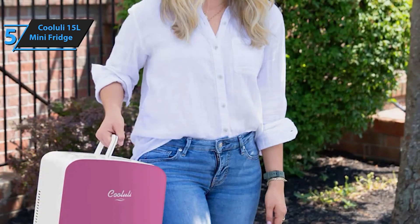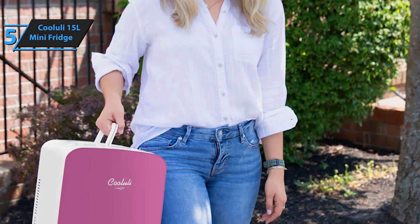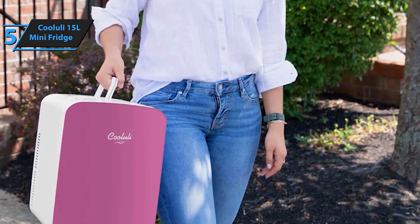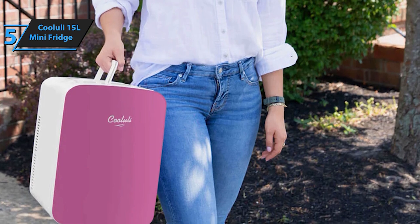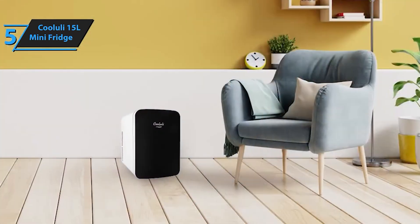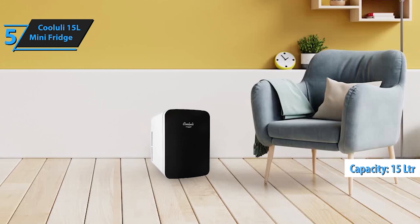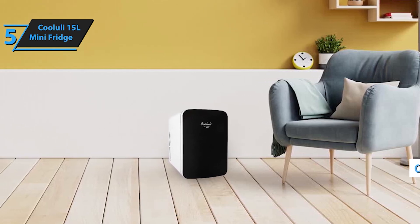Upgrade your cooling game with the Koyulai 15L Mini Fridge. This versatile, compact fridge is perfect for your bedroom, office desk, college dorm room, or even your car. Whether you need to keep your snacks and drinks cool or your skincare products fresh, the Koyulai Mini Fridge has got you covered.